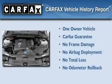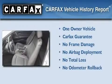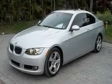This BMW has had only one owner and it qualifies for the Carfax Buyback Guarantee. We hope you found this video informative. Please contact us today.